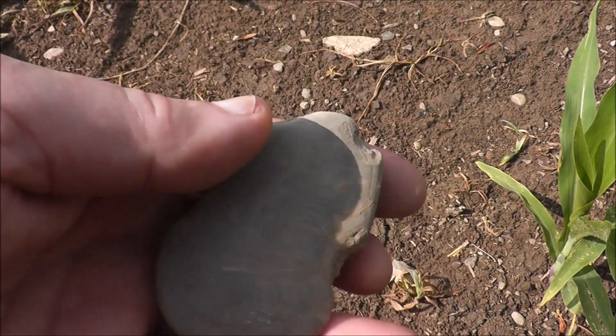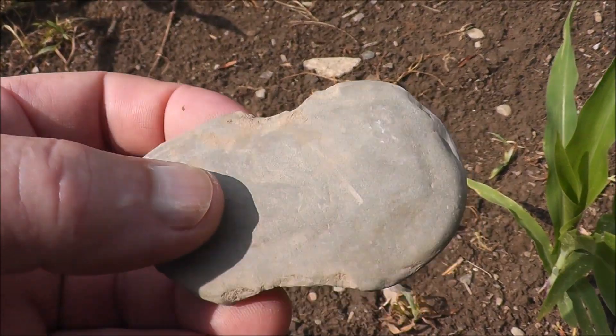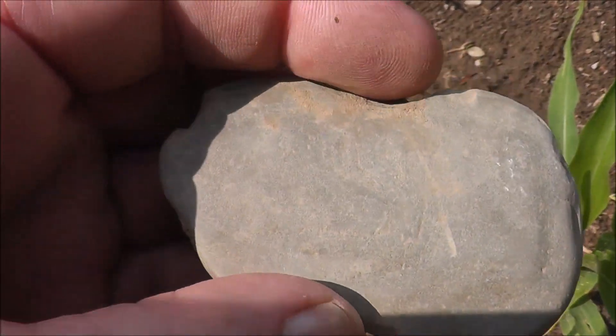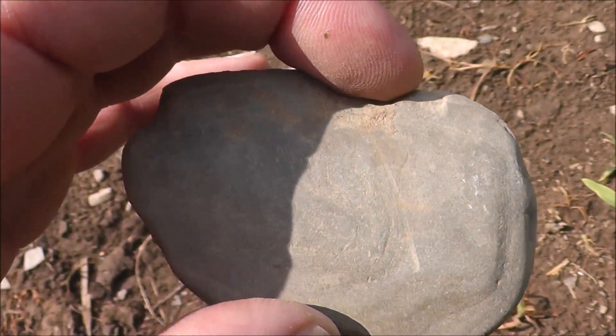Well, how do I know? It looks like any other flat rock in the field. If you notice carefully, this flat rock — pretty thin — has been deliberately notched out on both sides opposing from each other, so it can be tied on to a net.